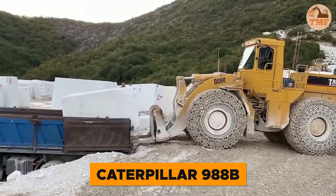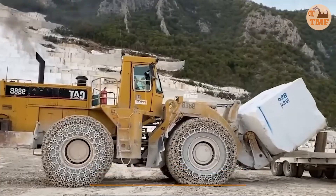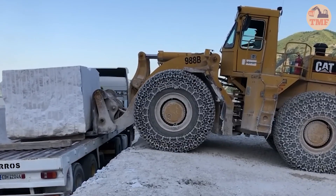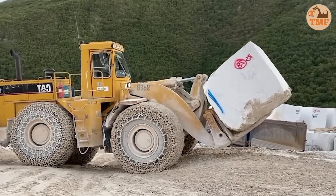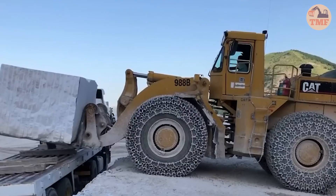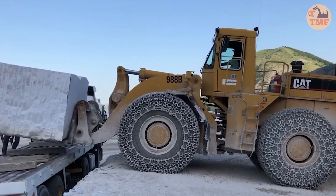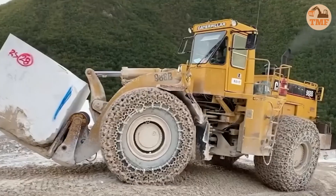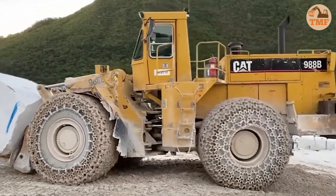The Caterpillar 988B is a true powerhouse in marble handling. With its commanding 520 horsepower and an impressive 6.4 cubic meter bucket, this wheel loader effortlessly maneuvers massive marble blocks like a seasoned pro. Its advanced hydraulic system, delivering up to 250 bar of pressure, provides the finesse needed to handle multi-ton blocks with ease. The 988B isn't just about brute strength — it's a precision tool for heavy-duty marble work, striking the perfect balance between power and control.